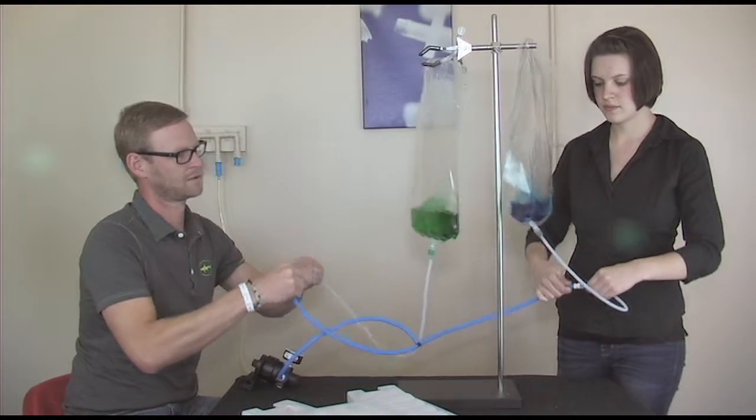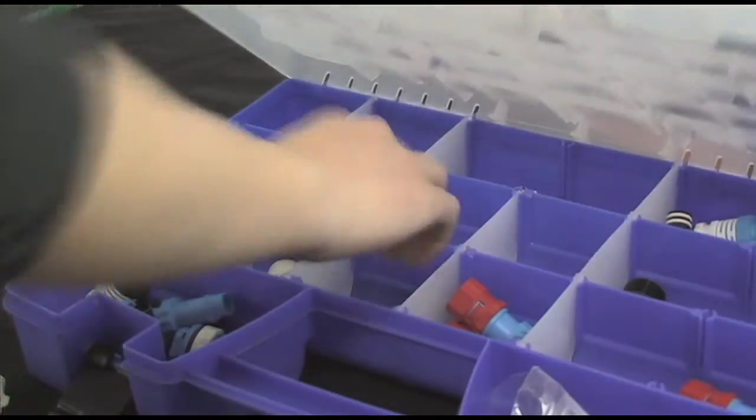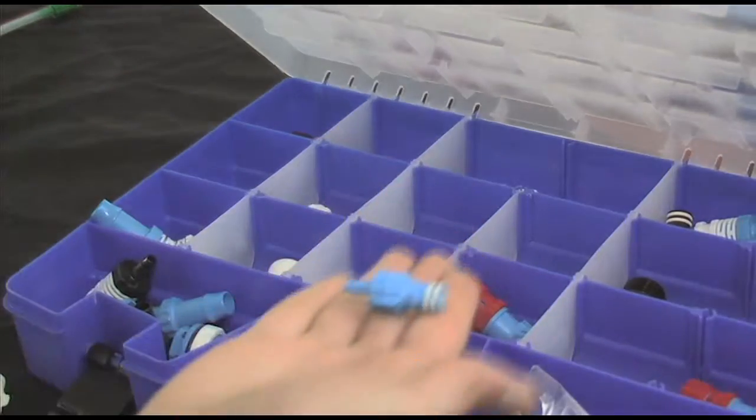Our couplings are flexible, interchangeable, and customizable for your application. With thousands of products and competitive prices, Kent Systems has the perfect solution for your coupling needs.